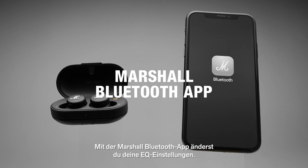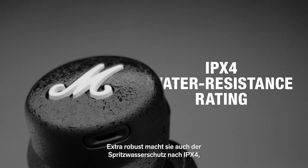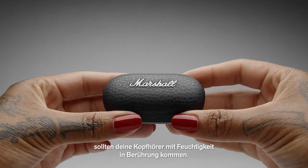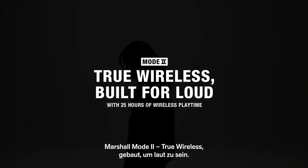Adjust your EQ settings using the Marshall Bluetooth app. The IPX4 water resistance rating ensures increased durability in the event that your headphones come into contact with moisture, making it an absolute hero on the go. Marshall Mode 2. True wireless. Built for loud.